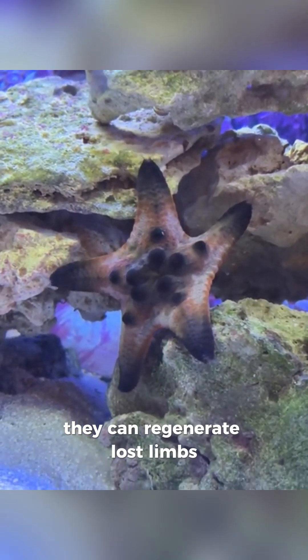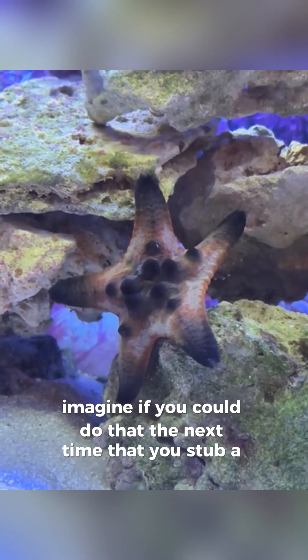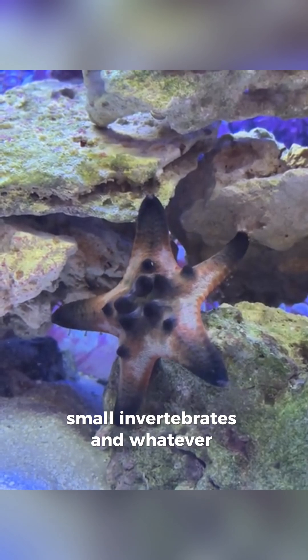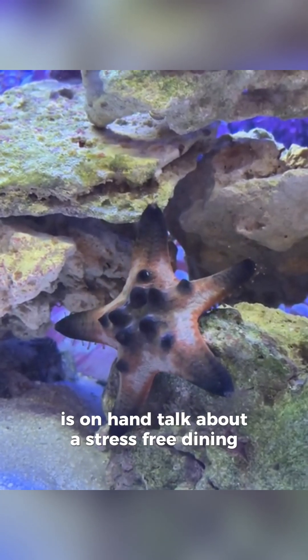They can regenerate lost limbs — imagine if you could do that the next time you stub a toe. Their menu includes algae, small invertebrates, and whatever detritus is on hand. Talk about a stress-free dining plan.